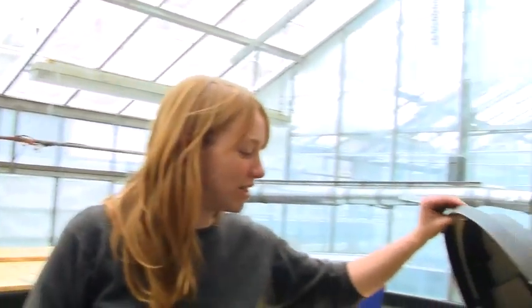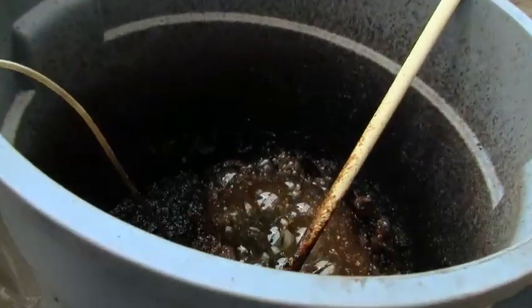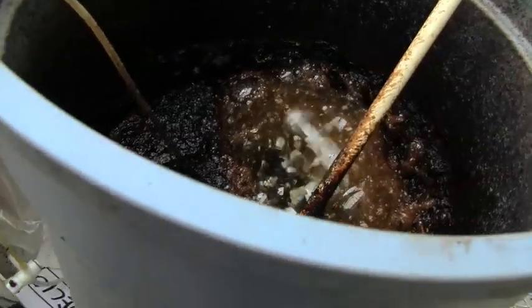So in here we have the compost tea. Wow, look at it — it's like a living ecosystem. Looks scary, but plants love it. Plants do, yeah.